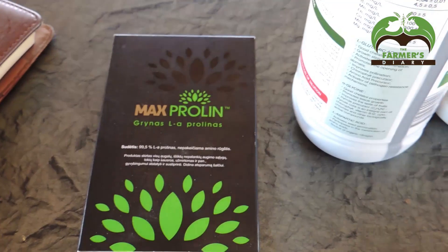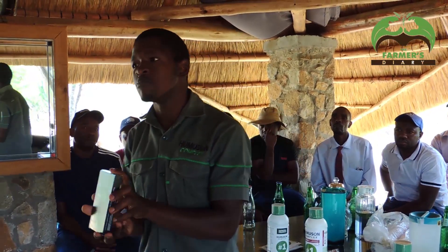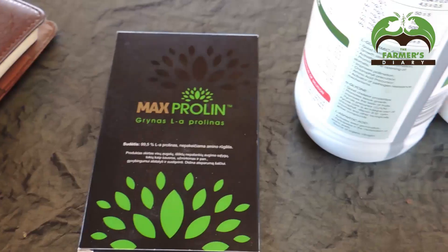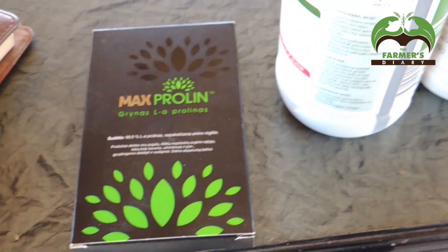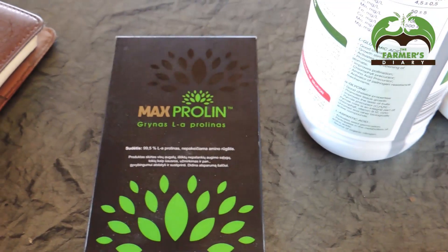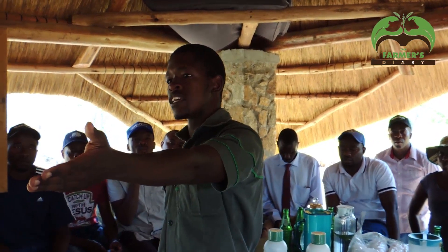Some of you might have seen it on digital platforms or Facebook. To those who haven't, this is called Max Prolin. It was talked about in winter as a frost protector, but in actual sense it's not just a frost protector — it's a stress tolerance product. It comes across all crops like all the other fertilizers. They actually start administering it at the four to six leaf stage.